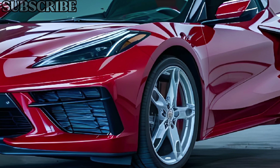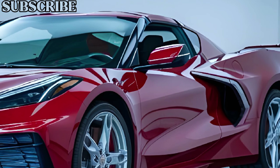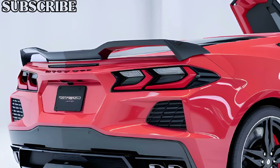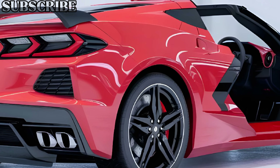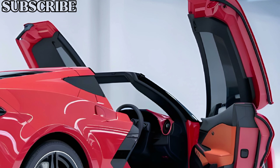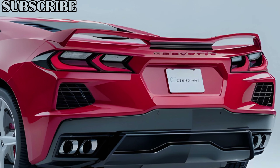When it comes to performance, the 2025 Chevrolet Corvette C9 takes things up a notch. Under the hood, you'll find a 6.2-liter V8 engine that delivers an impressive 670 horsepower, paired with an 8-speed dual-clutch transmission. The result? A 0-to-60 mph time of around 2.9 seconds.